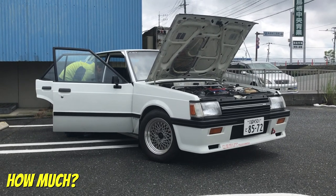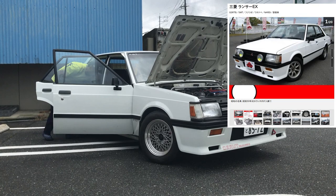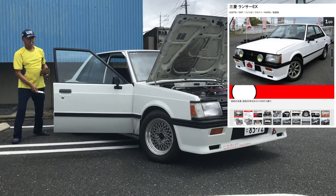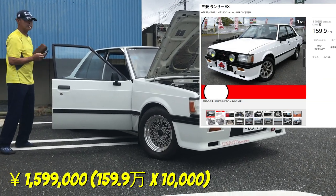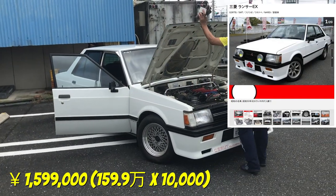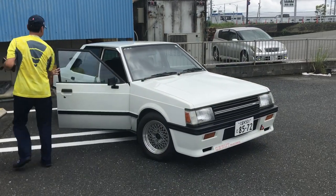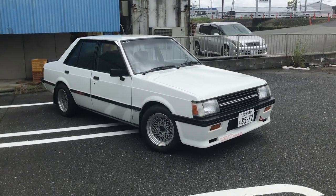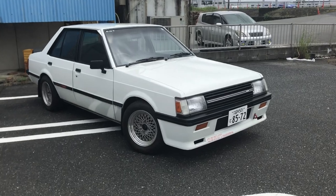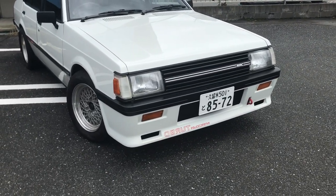I'm just recalling again how much he paid for this car. Now just keep in mind that this car would cost — and there's one for sale right now in this condition, same spec — 1,600,000 yen. I can't give that to you in your local currency, but 1,600,000 yen. Just keep that in mind and I'll tell you how much he paid in a little bit later.